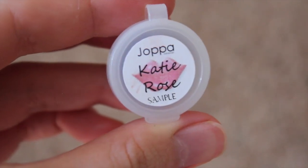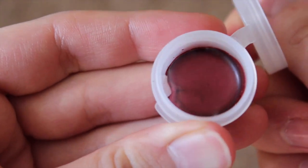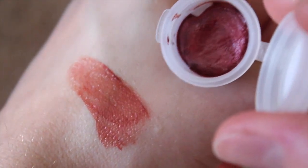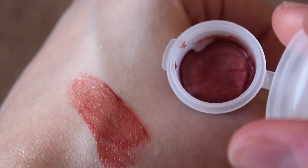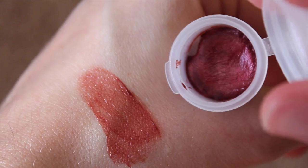Here we have Katie Rose, which is a dark rose with a high gloss color. It's definitely very pretty in the tube, and swatched it's very pretty as well. I actually like this one on my lips too. It's dark — if you like dark colors you'll definitely like this one.